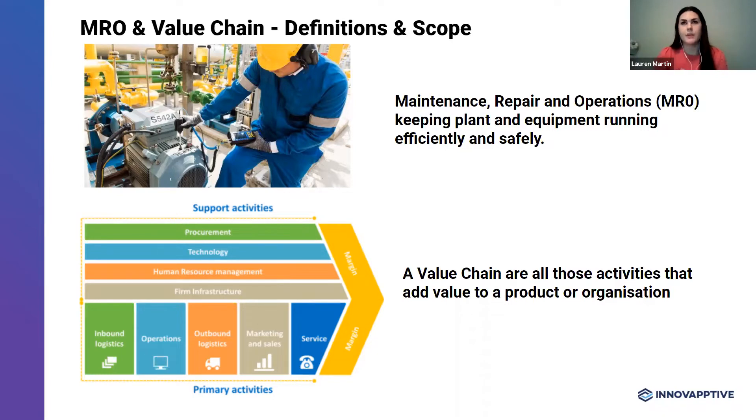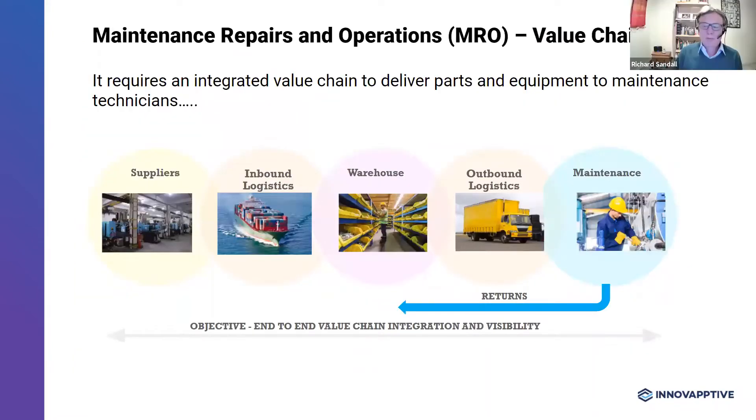In your definitions, you describe the value chain as a series of linked activities. Could you explain the various components of the value chain and how those work together? Sure. This diagram shows the concept of the MRO value chain — a series of linked and integrated activities that produce real value to the organization. On the left-hand side, we've got MRO suppliers and inbound logistics. These are the manufacturers of equipment and spare parts, and suppliers will often have their own network of distributors and resellers to serve their national and international clients.